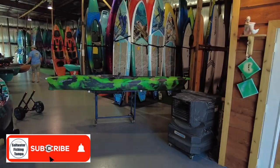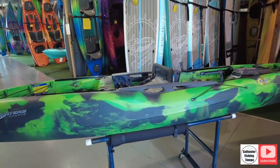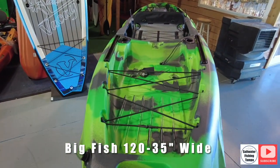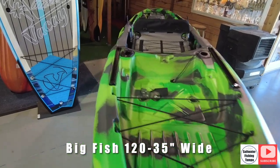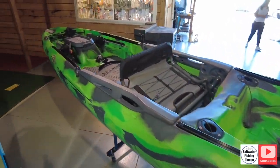Here's the boat, let's take a look at it — the kayak right there. Big Fish 120. This thing is wide, stable. What a beautiful kayak. And the price is made by Three Waters — $899 for this beast.